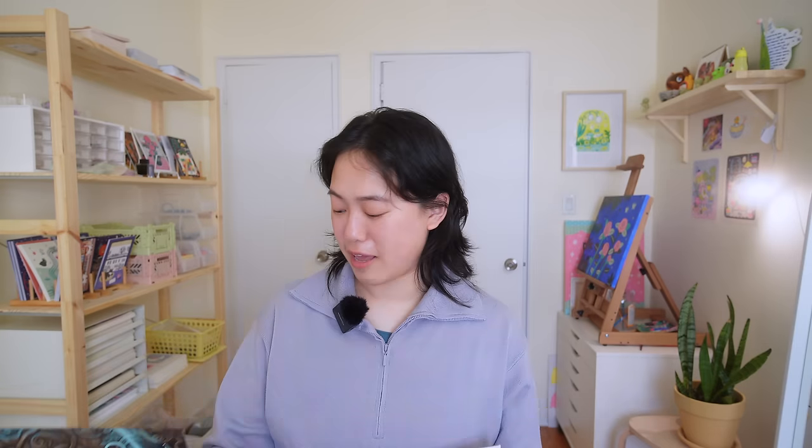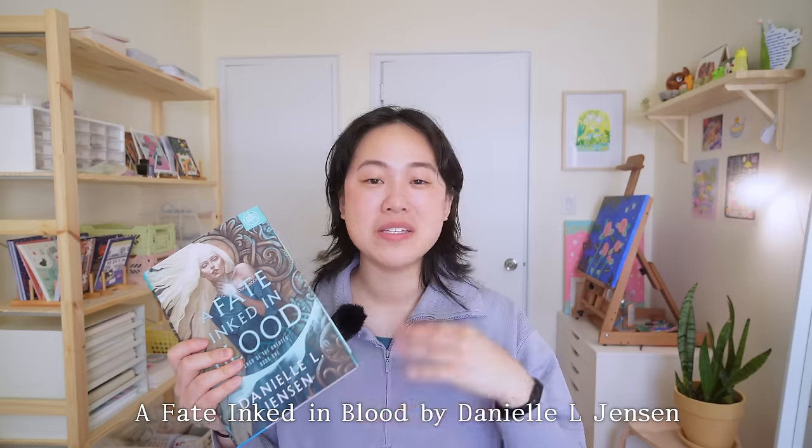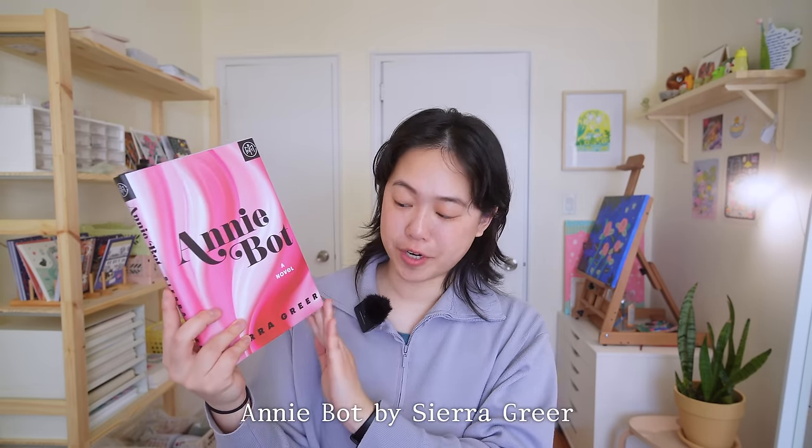The books I selected this month: first is A Fate Inked in Blood by Danielle L. Jensen — a fantasy romance inspired by Norse mythology, which I think is super fun. Fantasy romance is like my favorite genre to read, so I'm very excited to get into this new release. The next book is Annibot by Sierra Greer, which explores the relationship between a female robot and her human owner. I'm primarily a fantasy and dark academia reader, so I'm excited to get into a different genre.